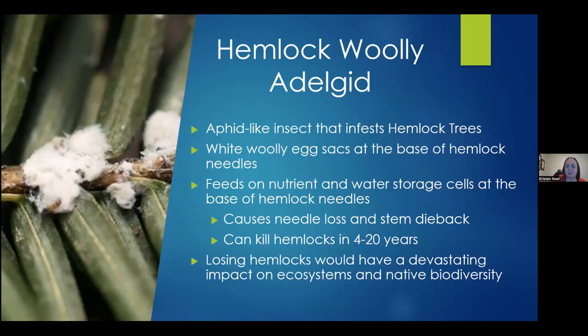Next we have hemlock woolly adelgid, a forest pest — an aphid-like insect that infests hemlock trees. It gets its name from its egg sacs that look like white wool sitting at the base of hemlock needles. It feeds on nutrient and water storage cells at the base of the needles, causing needle loss, then stem dieback, and it can kill hemlocks in four to 20 years. Infected trees will bud prematurely, lose most of their needles, and their crown will turn gray or yellowish green with discolored foliage and huge dieback of twigs and branches. Losing these trees could have a devastating impact on other vegetation in the forest, birds, mammals, and even aquatic organisms that rely on hemlocks as a pillar in the ecosystem.